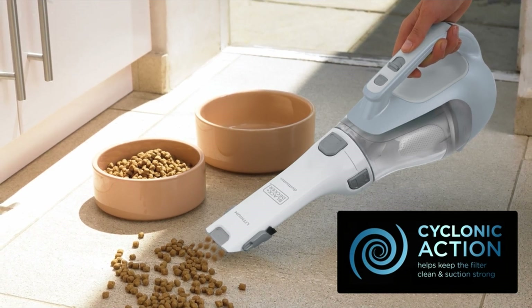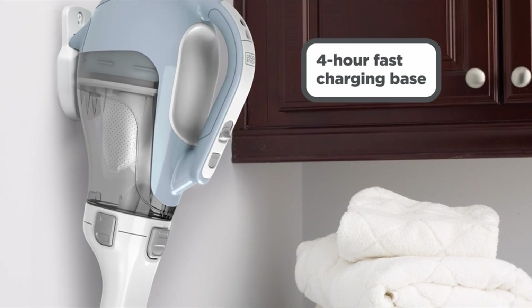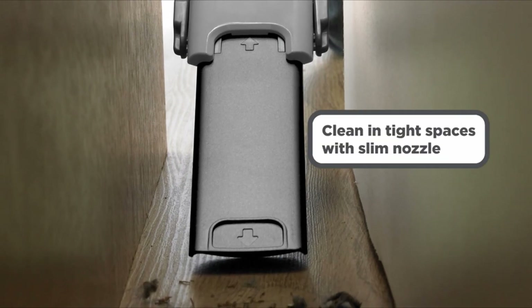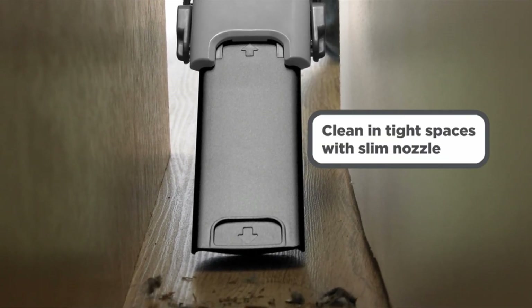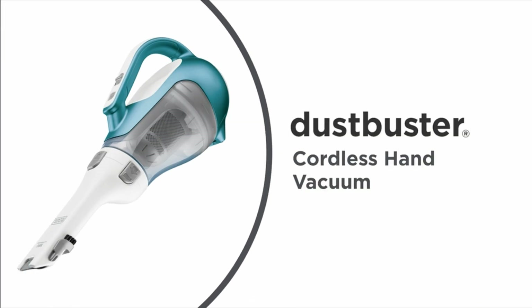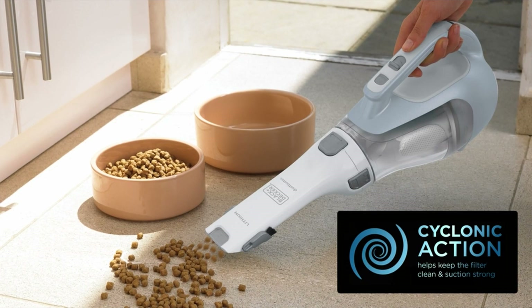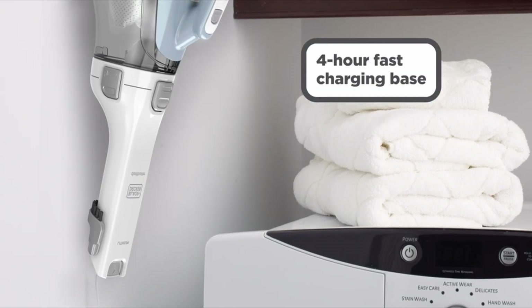The dustbuster performs effectively on various surfaces, effortlessly picking up dirt, pet hair, cereal, and more. It works best on hard surfaces and low-pile carpets, and the brush attachment is especially useful in loosening debris for better suction. The vacuum runs for 12 to 15 minutes on a single charge, which may be sufficient for small tasks but might be limiting for larger cleaning projects.